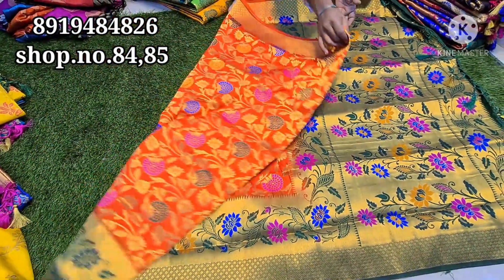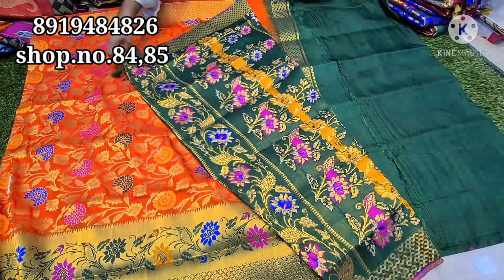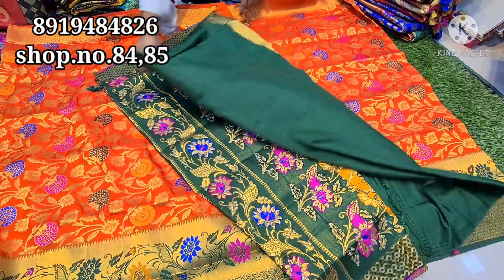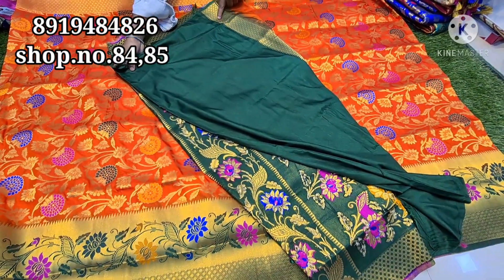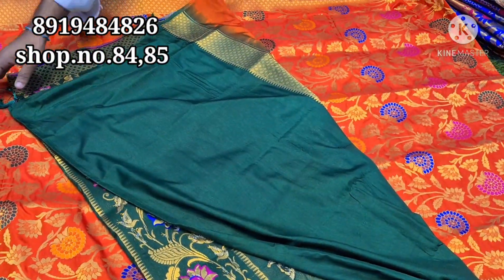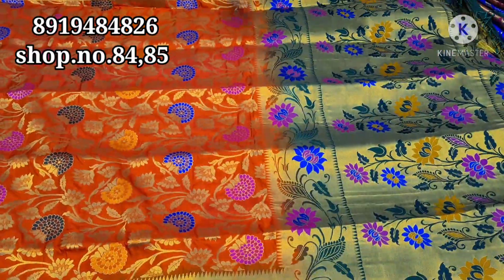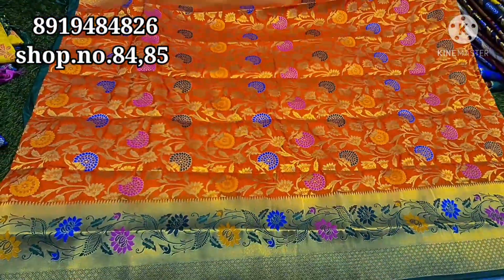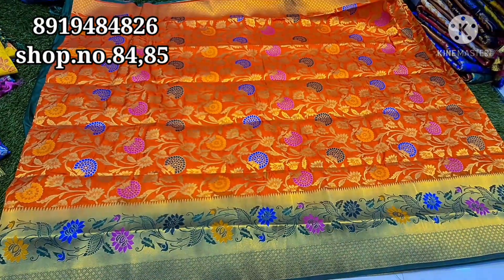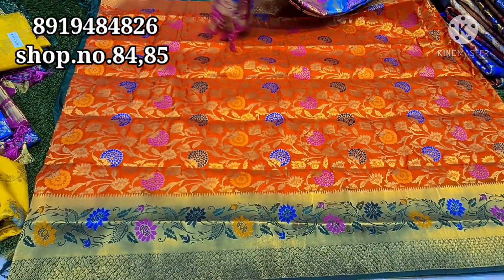The blouse is full — the blouse is plain. The hands are full. The jall is running. Excellent variety. The quality is heavy. The soft color is heavy and the colors are full.